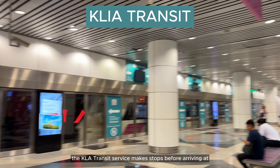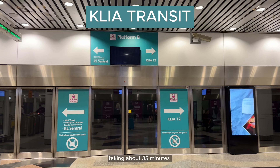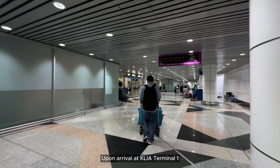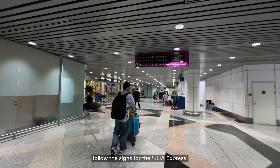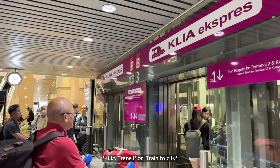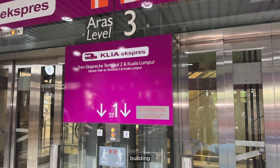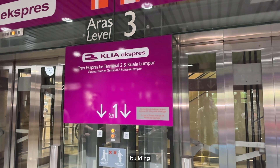The KLIA Transit Service makes stops before arriving at KL Central, taking about 35 minutes. Upon arrival at KLIA Terminal 1, follow the signs for the KLIA Express, KLIA Transit, or Train to City. The station is located on Level 1 of the main terminal building. Tickets can be purchased at the baggage reclaim area as well as at the station.